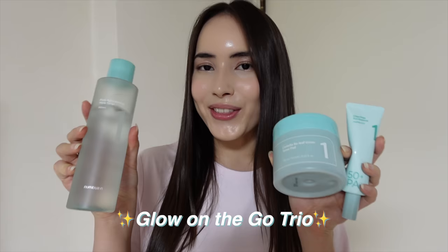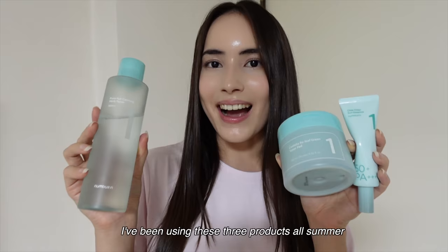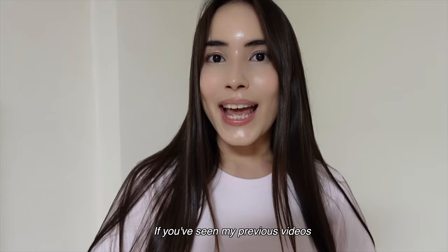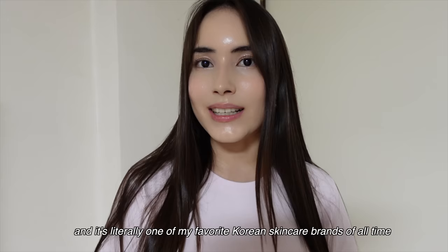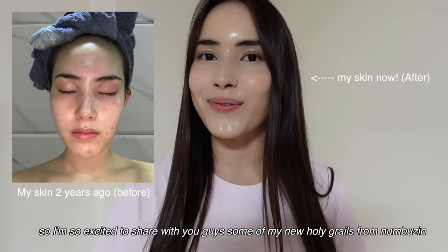They are the Numbujin No. 1 Toner Pads, No. 1 Toner, and the No. 1 Sunscreen. I've been using these three products all summer, and I love bringing them with me wherever I go. If you've seen my previous videos, you guys know I'm a big fan of Numbujin skincare products. It's literally one of my favorite Korean skincare brands of all time because it has helped improve my skin so much. I've been using their products for almost two years now, so I'm so excited to share some of my new holy grails from Numbujin.